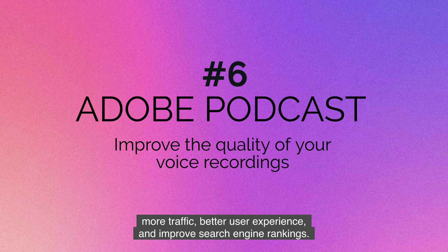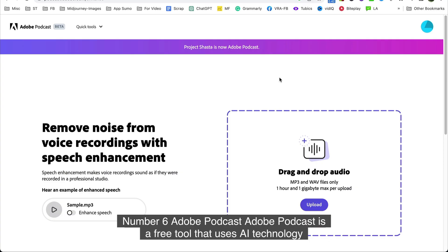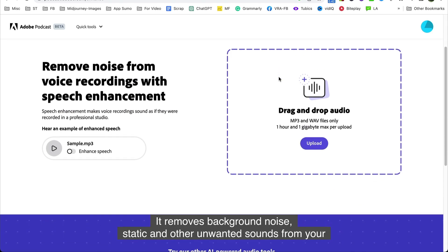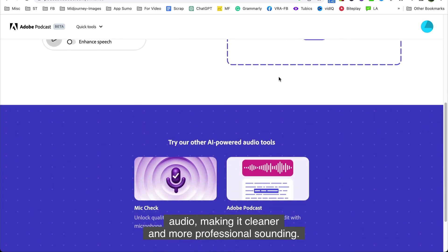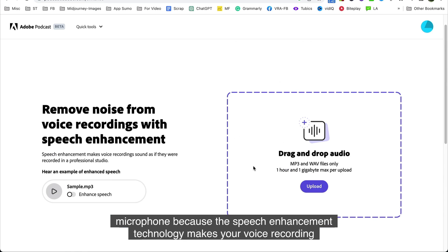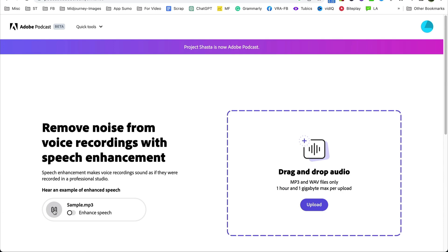Number six is Adobe Podcast. Adobe Podcast is a free tool that uses AI technology to improve the quality of your voice recordings. It removes background noise, static, and other unwanted sounds from your audio, making it cleaner and more professional sounding. You don't need to buy an expensive microphone because the speech enhancement technology makes your voice recordings sound like they were recorded in a professional studio. Even in an echoey conference room with a window open, the enhanced speech feature removes all background noise and echo.